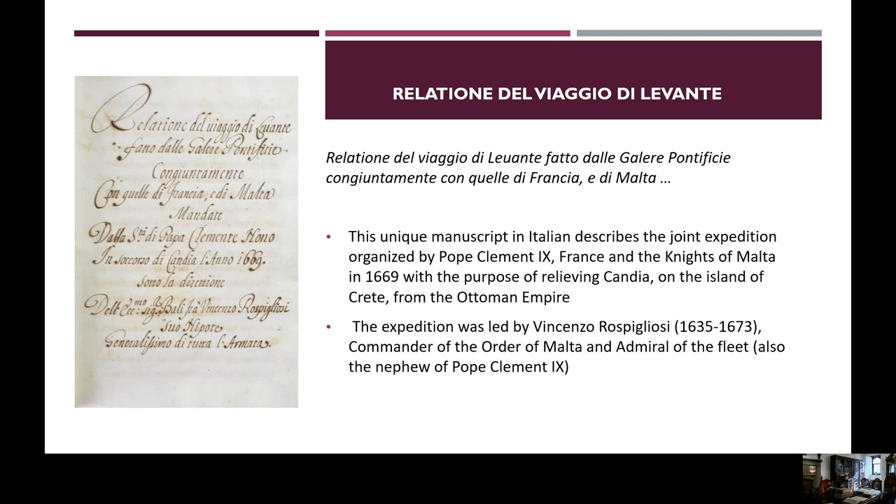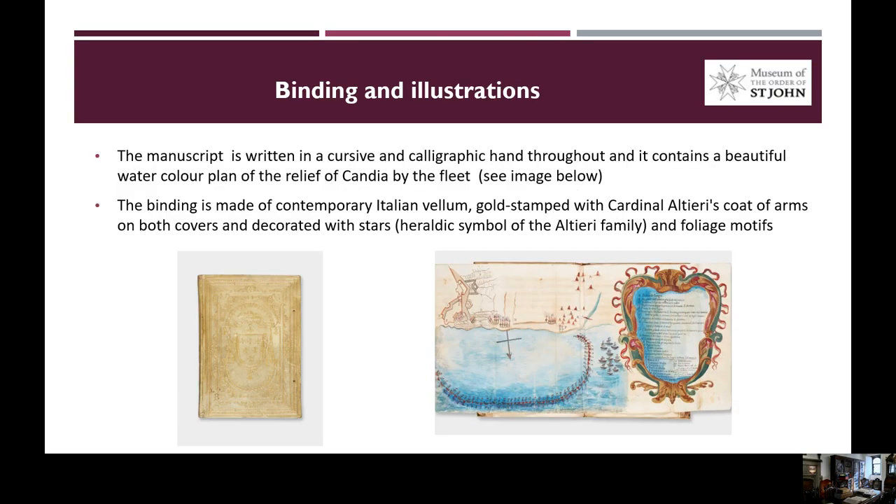The next material included in our exhibition is another manuscript, this time an Italian manuscript describing the joint expedition organised by Pope Clement IX, France and the Knights of Malta in 1669, with the purpose of relieving Candia on the island of Crete from the Ottoman Empire. The expedition was led by Vincenzo Rospigliosi, who was commander of the Order of Malta and Admiral of the Fleet, and was also the nephew of Pope Clement IX. The manuscript is written in a cursive and calligraphic hand throughout, and it contains a beautiful watercolour plan of the relief of Candia by the fleet. The binding is made of contemporary Italian vellum, gold-stamped with Cardinal Altieri's coat of arms on both covers and decorated with stars, the heraldic symbol of the Altieri family, and also with foliate motifs.